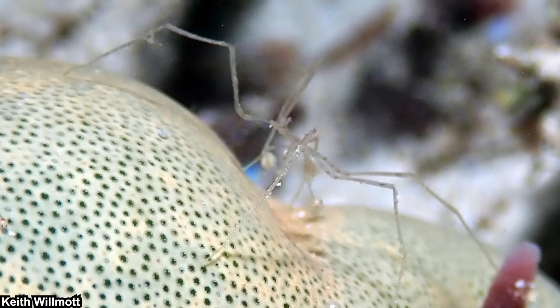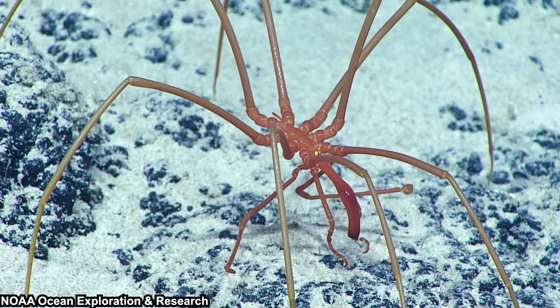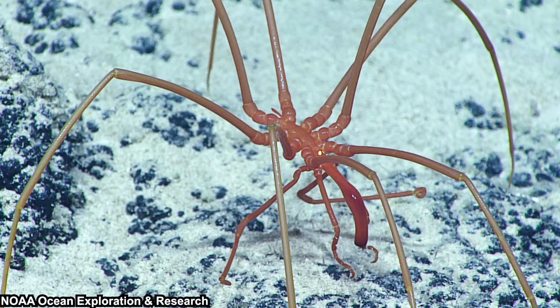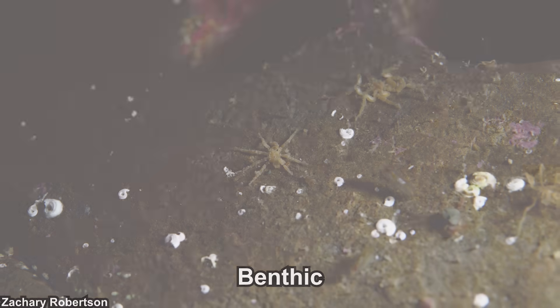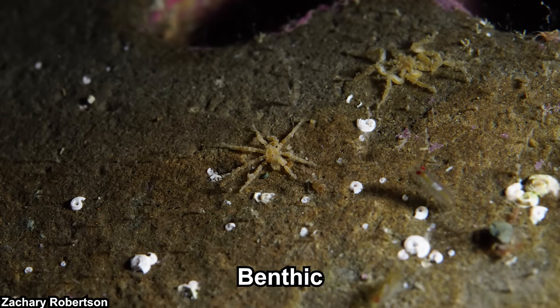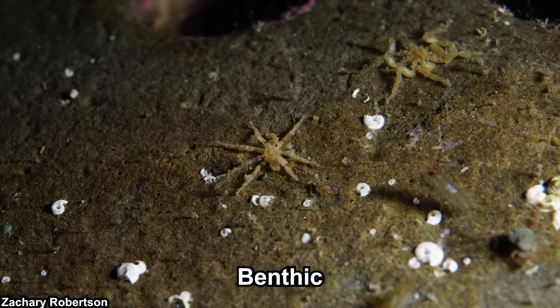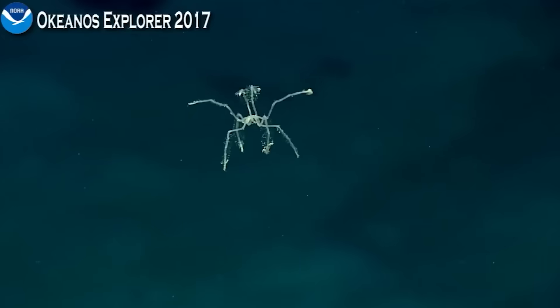Most sea spiders live in shallow water. However, some do live in deeper water — like really deep. Some have been found at 7,000 meters depth. They are benthic creatures, meaning they stay at the bottom. They mostly walk around with their walking legs, but they can also swim, which is quite a sight to behold.